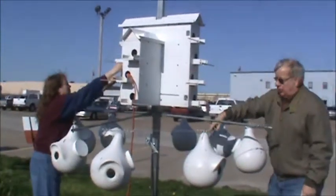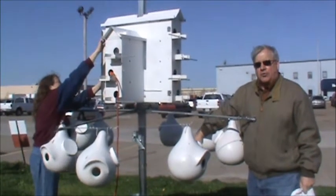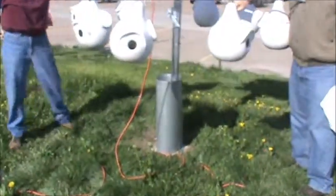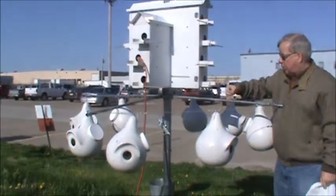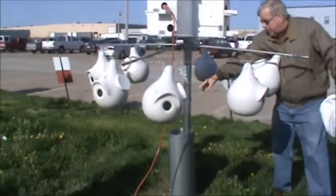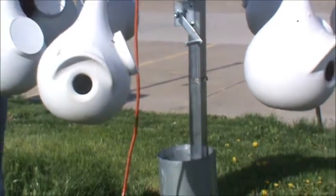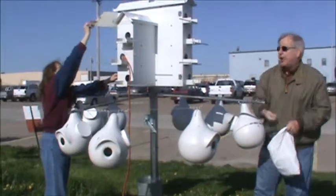One thing we're getting ready to do this afternoon — the winds were very bad — you will see predator guards on the bottom of all of our houses. Those are to keep raccoons, snakes, and cats from getting up. A couple of them fell down during the wind. We will raise them all up on this hanging device that keeps them off the ground, and that makes them very, very effective.